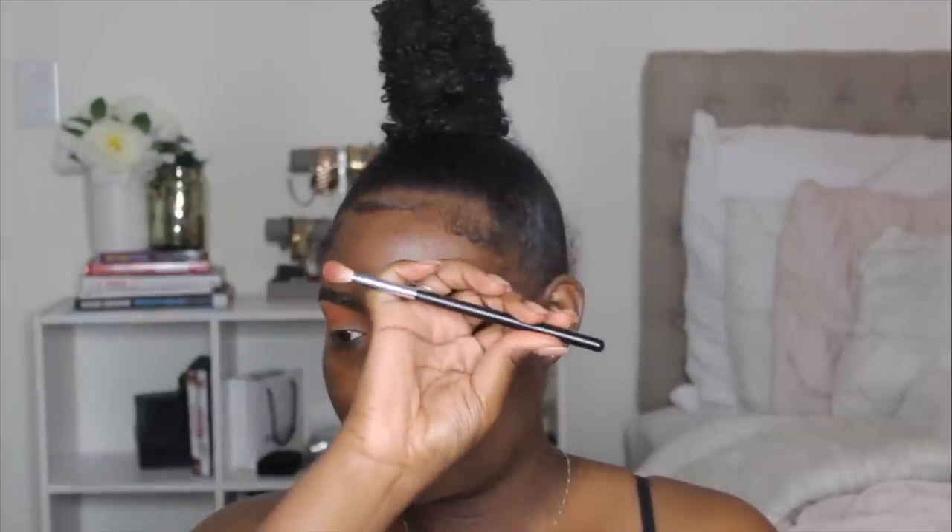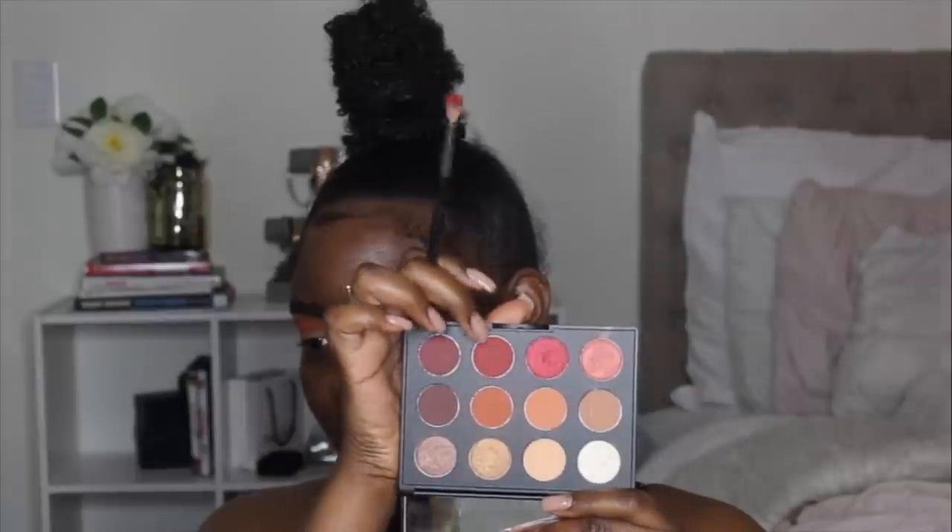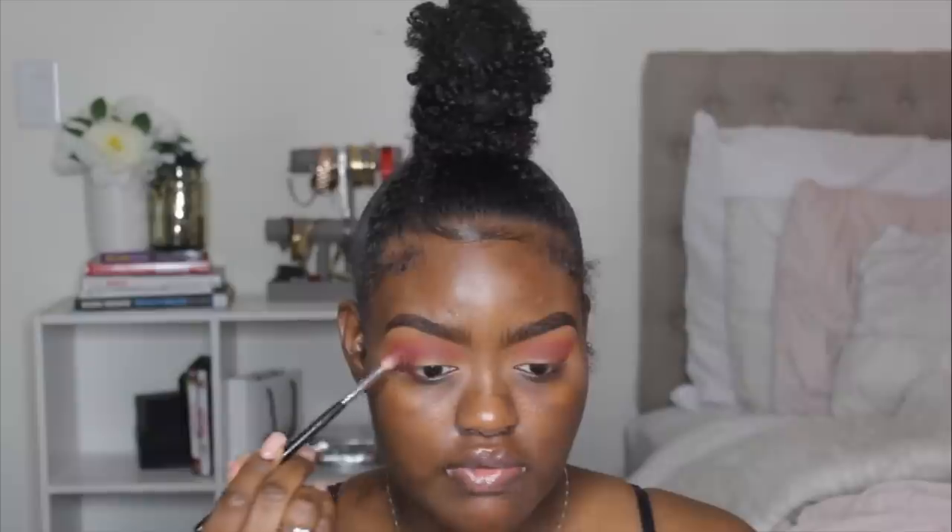I'm using a Morphe M441 brush. Let me turn the exposure down a little bit so y'all can see what's going on with my eyes. Moving on, the next color I'm going to use is this color right here. I'm taking that color and putting it in the crease as well — this kind of reminds me of strawberries, I don't know why, but that's the vibe. We're taking that color all the way in. Now I'm taking 'Into It' from MAC and putting it in my crease to deepen up the outer corner.